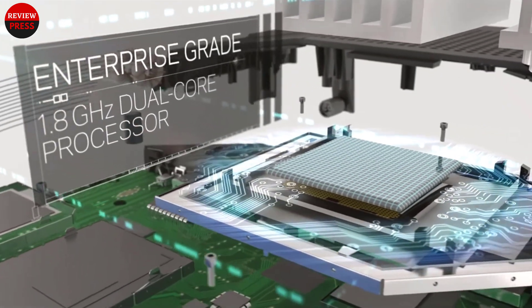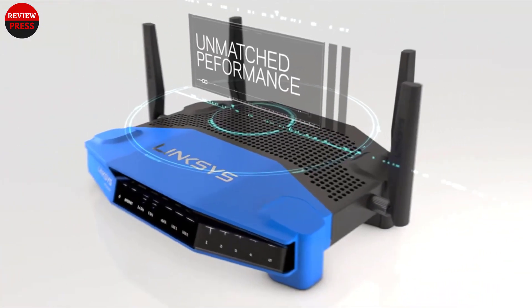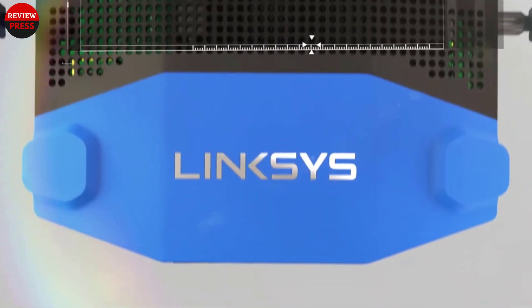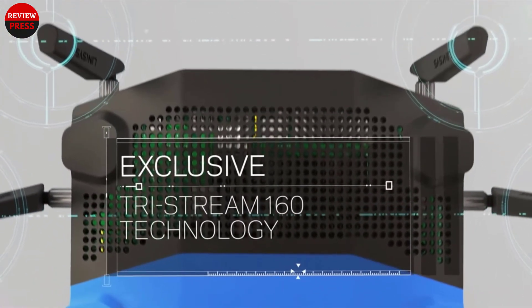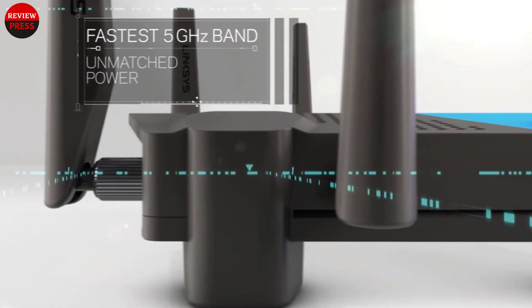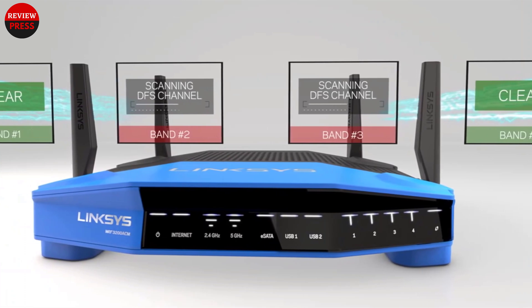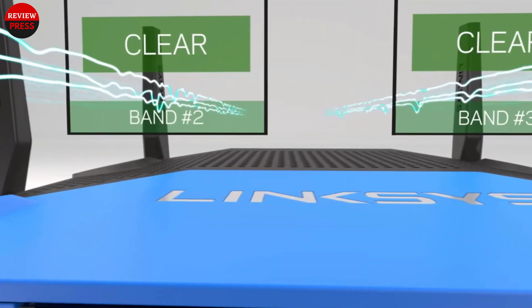DD-WRT is a Linux-based open-source router firmware project created to unlock the hidden potential of your wireless router. Most routers ship with stock firmware that is developed by the manufacturer of the router. Stock firmware is designed for easy user experience and avoids any advanced technical stuff that may seem confusing to the non-technical user.